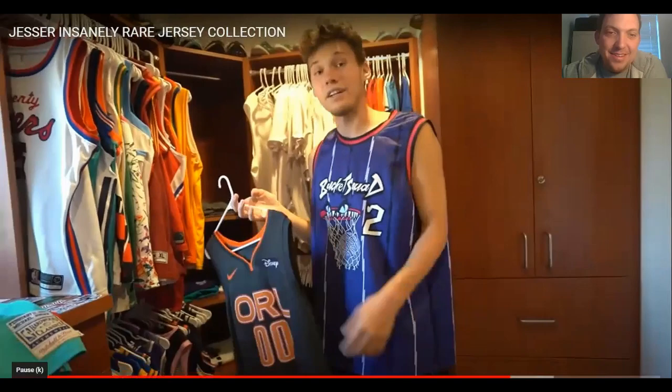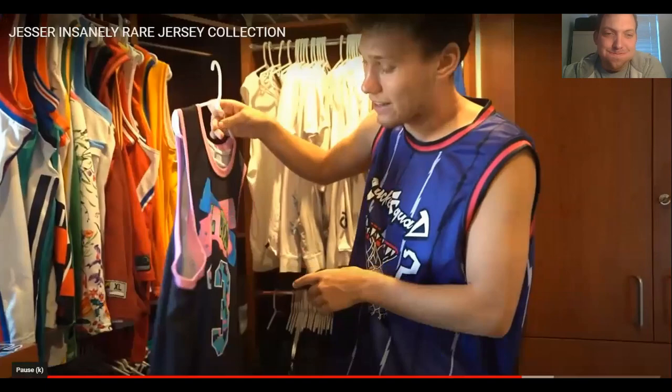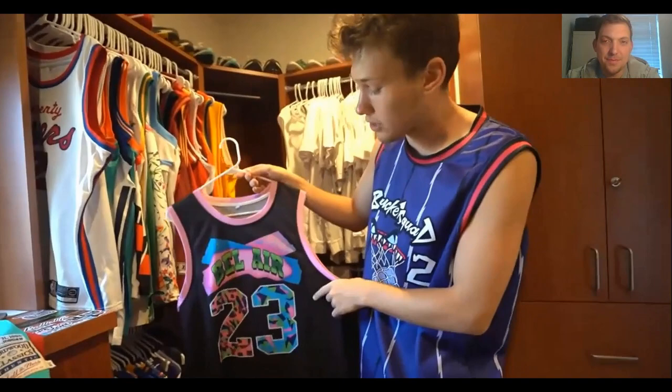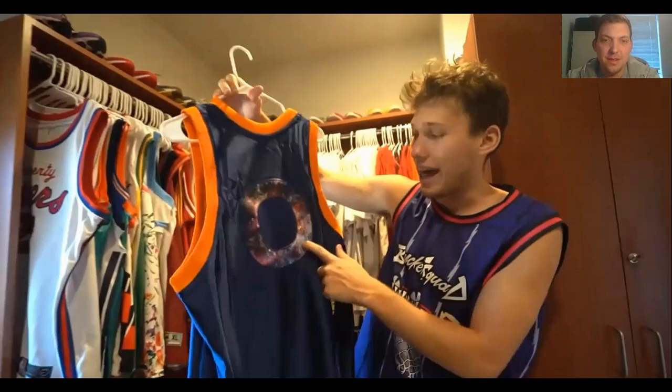He went to Orlando to work with the Orlando Magic, so he got an Aaron Gordon jersey from inside their stadium. Then a Bel Air jersey he found on that website — Luka wore a full fit with this design, but he can't pull it off himself. He wants to make a Bucket Squad version — this is what the next Bucket Squad drop is going to be inspired by. At All-Star Weekend they were also selling a Monstars Space Jam jersey — number zero in galaxy print, which is fire.